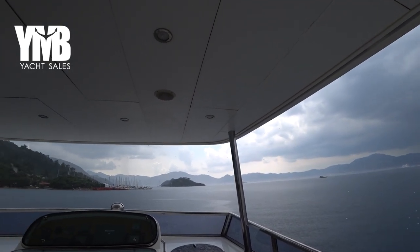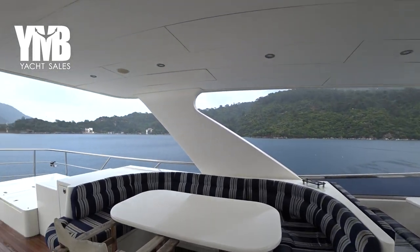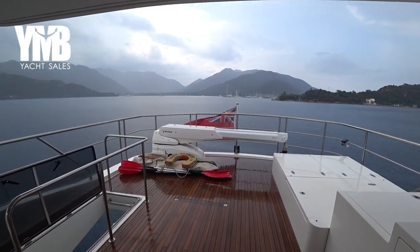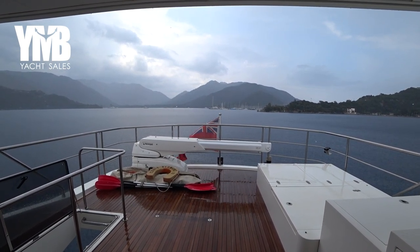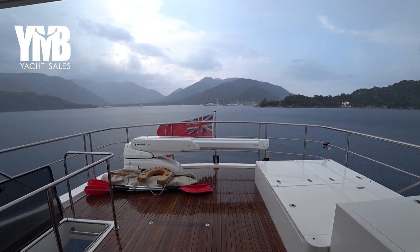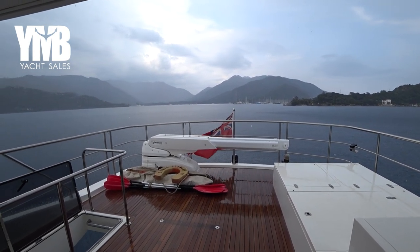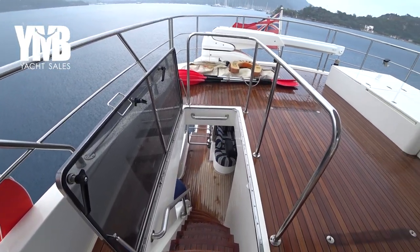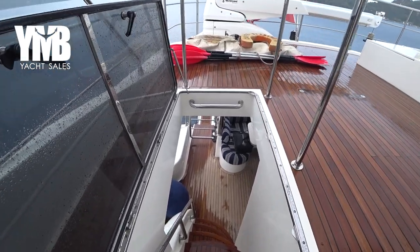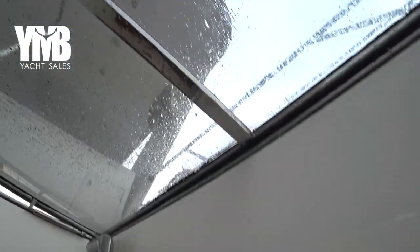This fly bridge has a hard top, as you can see. Moving slightly astern on the fly bridge, there is a Bezanzoni crane. The boat is registered under British flag as she was built to CE certificate category A. From here we'll go downstairs and check the aft deck. I'm going to close this hatch behind me to avoid the rain.